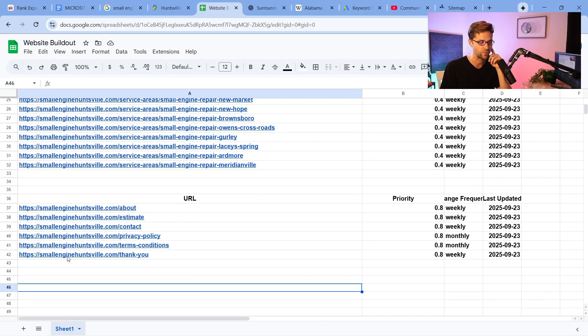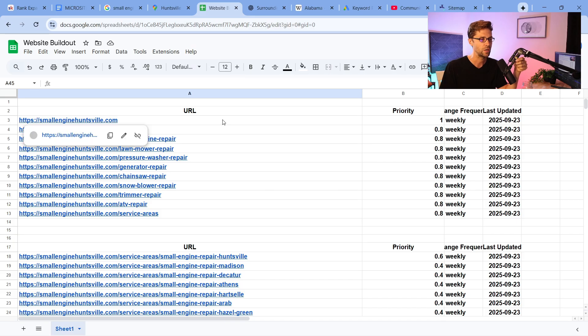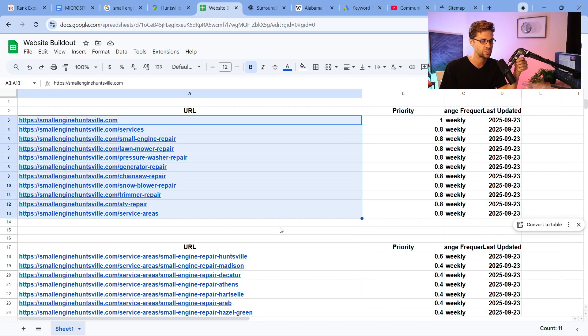This is a dummy website — SmallEngineHuntsville.com. The domain itself, SmallEngineHuntsville, or it could be SmallEngineRepairHuntsville.com, is an EMD — an exact match domain — that carries a lot of power in Google right now for local business searches. Up here we have the services that we provide. If we do small engine repair, we could list small engine repair, lawnmower repair, pressure washer repair. We need to force feed the exact services we do and show Google what those services are.